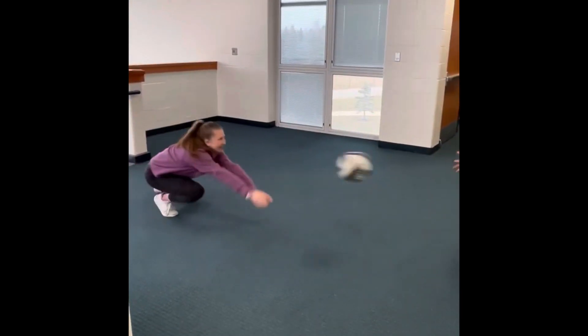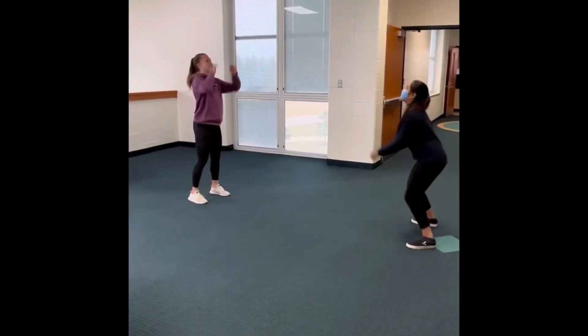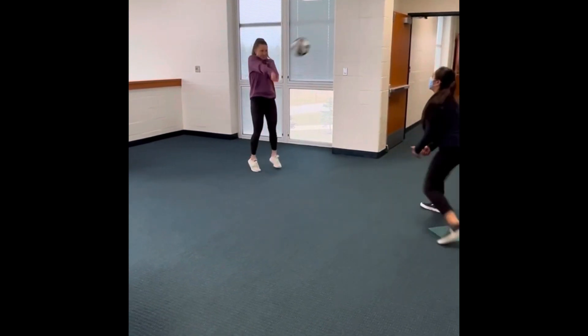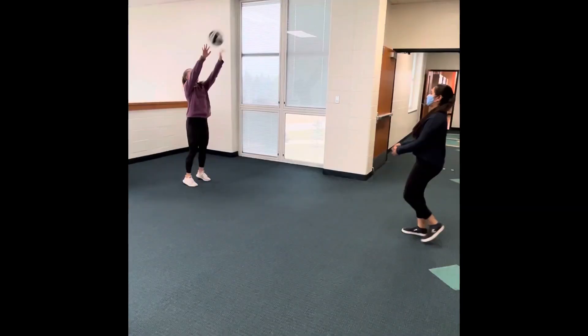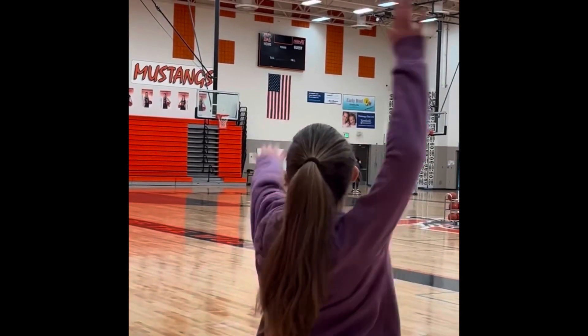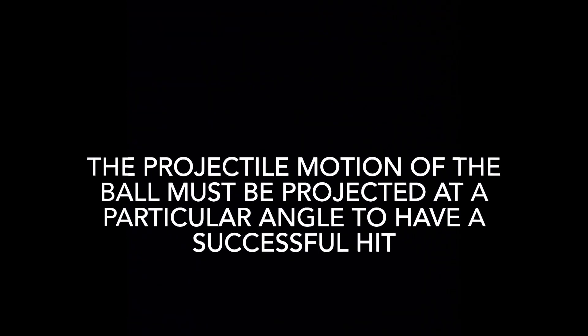The acceleration of an object is directly proportional to the force acting on it and inversely proportional to the mass of the object. In volleyball, if the player increases the amount of force that they put forth on the ball, the acceleration will then increase and the ball will move faster. This relates to the projectile motion of the volleyball, due to the fact that the player will use force to propel the ball into the air and aim it at an angle that will set them up for success.